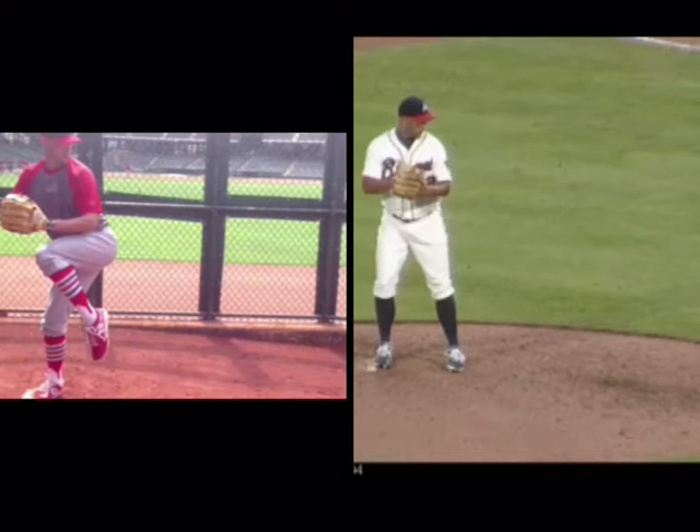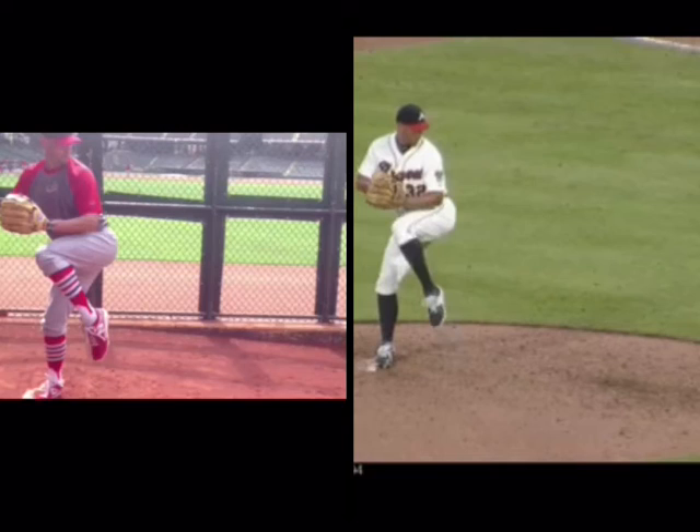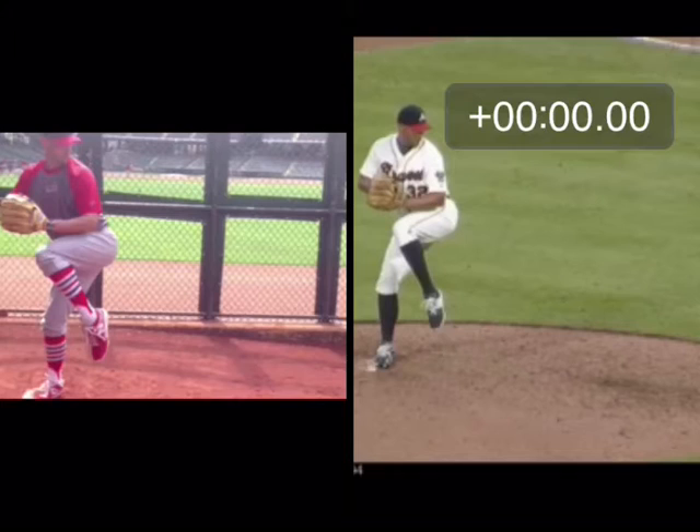Let's take them both into leg lifts. This is 2014 where he was 86 to 89, and this is 2015 where he was 91 to 94. First, I want to time him out of the leg lift. So if we take it right where the knee starts to come out of the leg lift, we'll set a timer here. And then we're going to look over here with the Cardinals — right as his knee comes out of lift, we'll set a timer here.